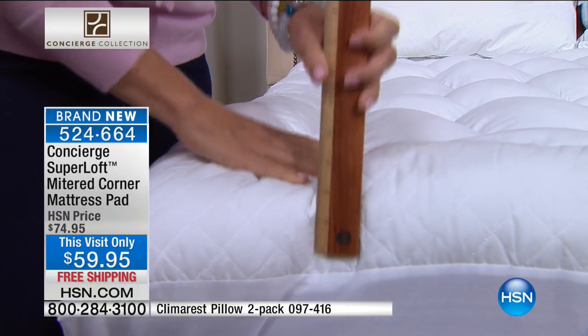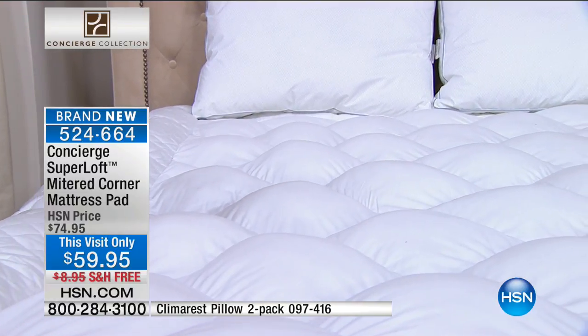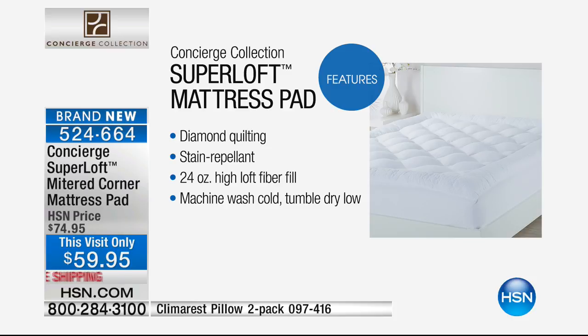Look at four inches of loft right here. You're adding loft and comfort, protection, washability — something you will definitely notice on your bed. The Super Loft has diamond quilting, is stain repellent — not a plastic laminate cover that makes noise every time you get into bed — but it gives you stain and water resistance. 24-ounce high-loft fiber fill, and the industry standard is 12 ounces, so this is double what you see on most mattress pads. You can wash this at home, no maintenance cost.